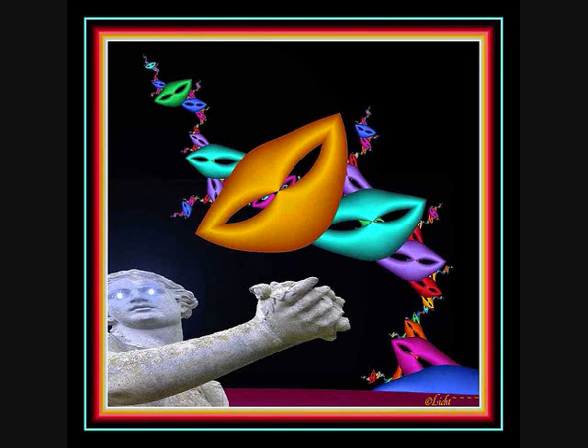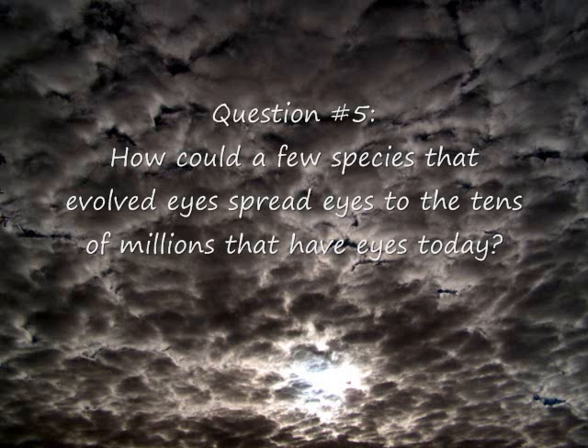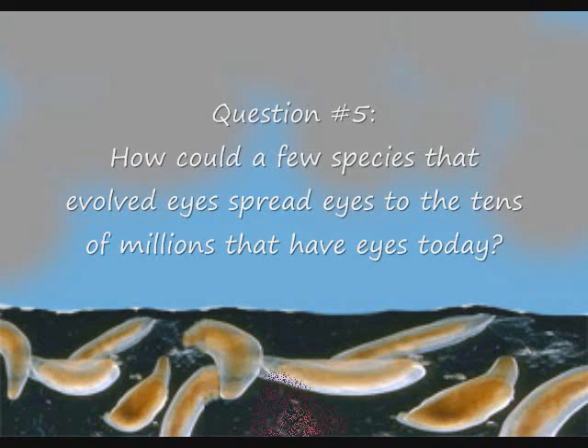If the odds of a species evolving binocular vision in a million-year period were generously given at 1 in 10, then the odds of a second species evolving a nearly identical visual system would be 1 in 100. If we carried this thinking out to 12 species, the odds against would be 1 in a trillion — in other words, zero. And even if the 1 in a trillion scenario did occur, 12 species would not be enough to spread eyes to 99% of the 20 million animal species that have vision today.